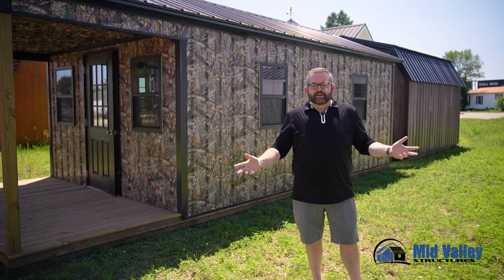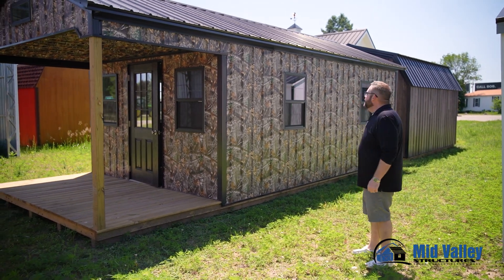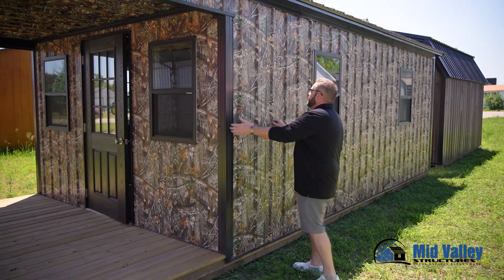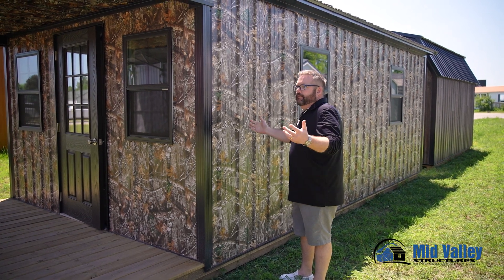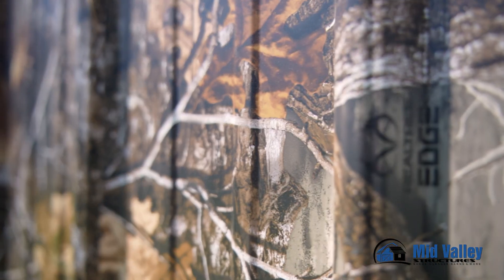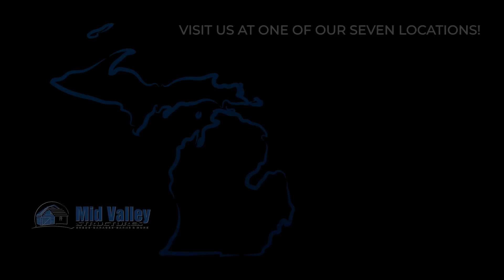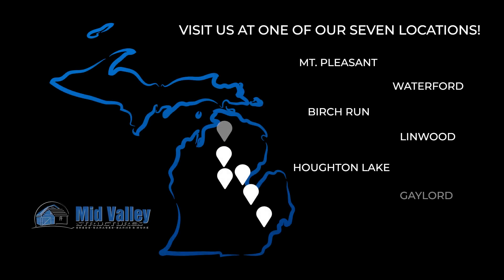Thanks for watching along today. What about that building right behind you? It's got a porch on it — why didn't you talk about that one? Camouflage metal — I didn't even see it! That's the coolest thing ever. Thanks for watching. Stay tuned for more videos like this, because here at Mid Valley Structures, we've got you covered.